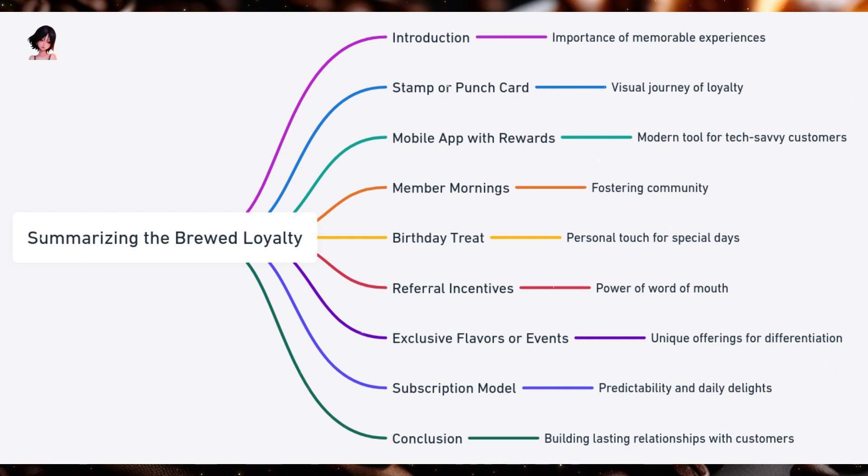Sixth: Exclusive Flavors or Events — offering something unique can set a coffee shop apart; whether it's a seasonal drink or a members-only tasting event, exclusivity can be a significant draw. Seventh: Subscription Model — predictability is valuable for both the business and the customer; a subscription model offers daily delights for customers and steady revenue for the shop. Loyalty is brewed over time, with each interaction, each cup of coffee, and each reward acting as a step in building a lasting relationship. While the methods might vary, the core principle remains the same: value your customers, and they'll value you back. In the world of coffee, where choices abound, loyalty programs are the secret ingredient to ensuring customers keep coming back for more.